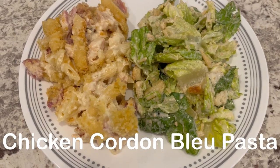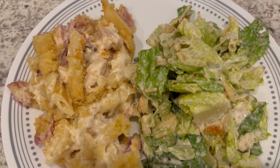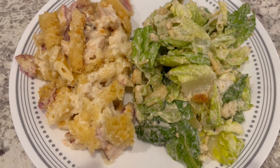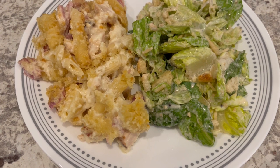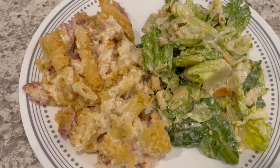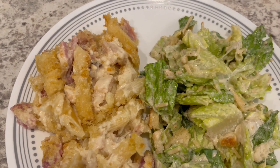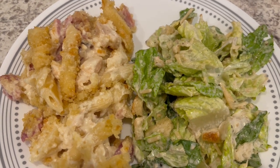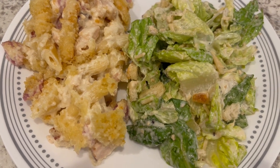For dinner tonight, we are having chicken cordon bleu pasta. It is a really quick and easy dish. I have made this at least a couple of times on our channel and I will make sure to link that video in the description box so you can check out the recipe. It is so good. With it, I am just serving a simple Caesar salad.